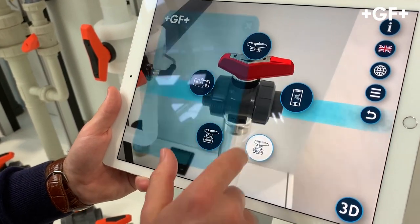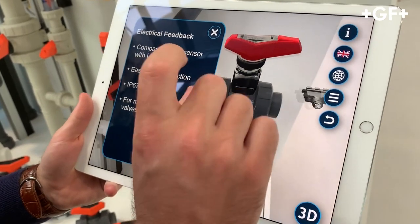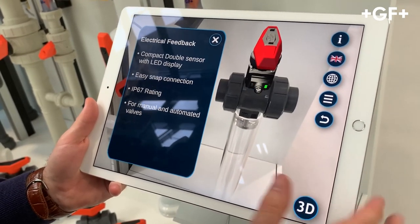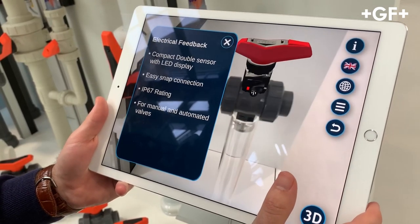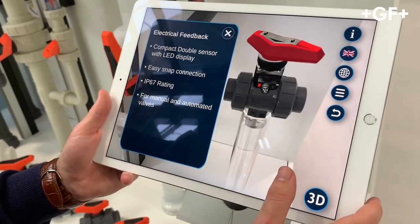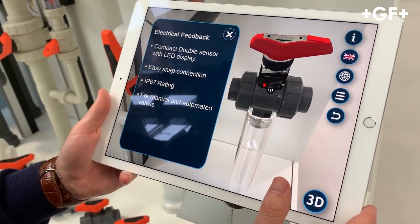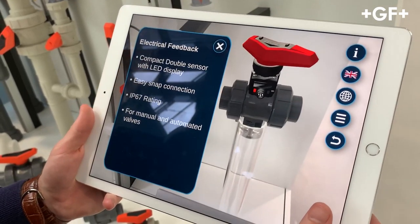Now we can see the new double sensor. For electric precision feedback, we have a new tiny interface. The double sensor is just clicked in — it's a push-and-click version. You're connected to your PLC and that's it, no cabling needed. It's pretty easy and straightforward. You have LED feedback here, as well as feedback on the PLC. It has an IP67 rating, it works for manual and automated valves, and there's just one sensor for every dimension.